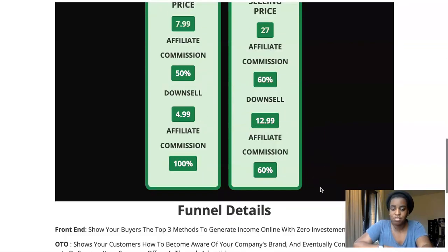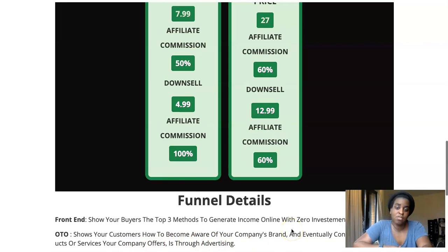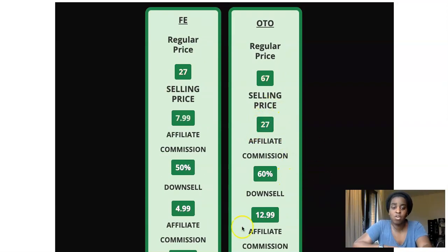The upsell — option number one — is twenty-seven dollars, or you can get it at a downsell of thirteen dollars. This one is about how to make your company's brand more visible and get customers to consume your products or services through advertising. I'm honestly not completely sure what their upsell is about, but if you're interested it's at twenty-seven dollars or thirteen dollars at the downsell.